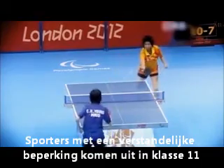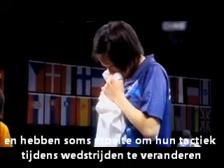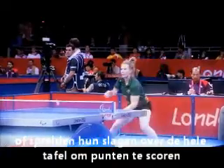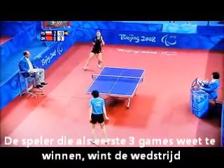Athletes with an intellectual disability compete in class 11 and may have challenges in changing their tactics during a game. Some players hit the ball at speeds of over 100km per hour or create angles to win points. The winner of a match is the first to win three games.